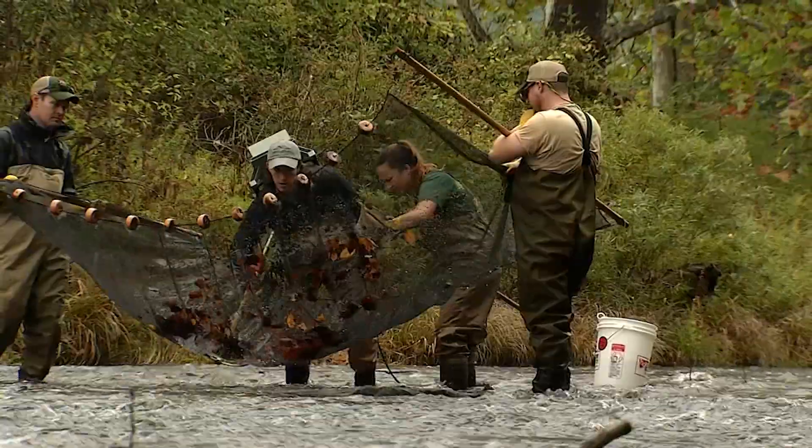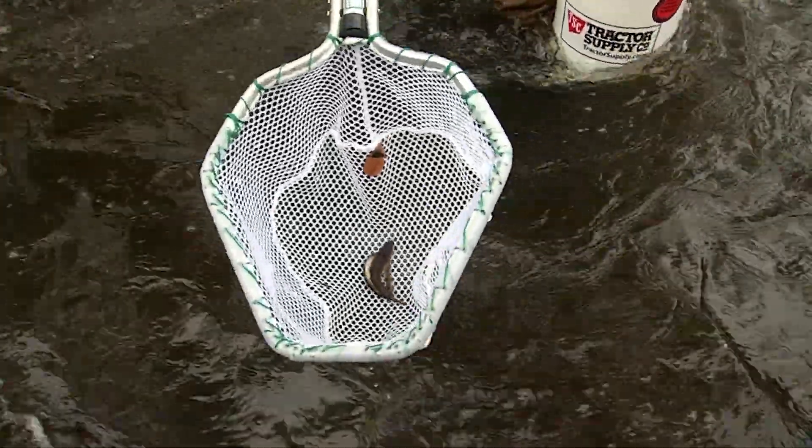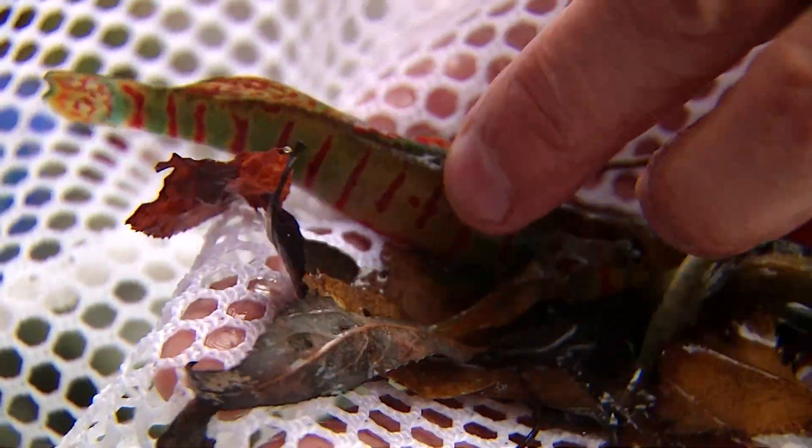Nate Owens from West Virginia DNR and his crew go out and collect the animals for us. They take the genetic samples and we send those to West Virginia University. We want to propagate candy darters and also maintain as much genetic diversity as we can.